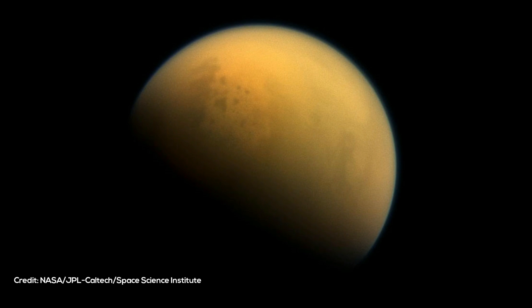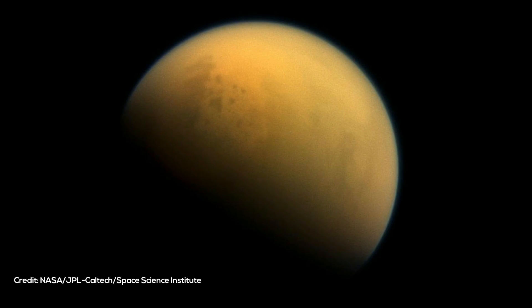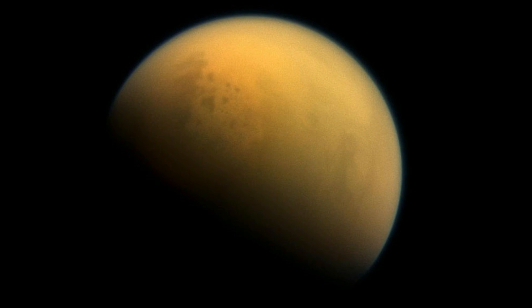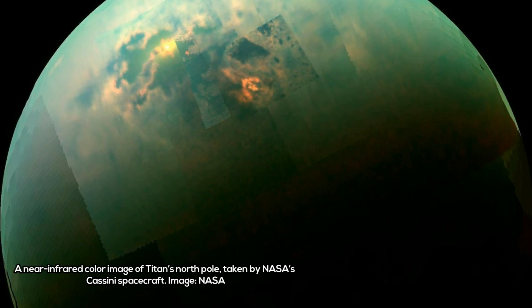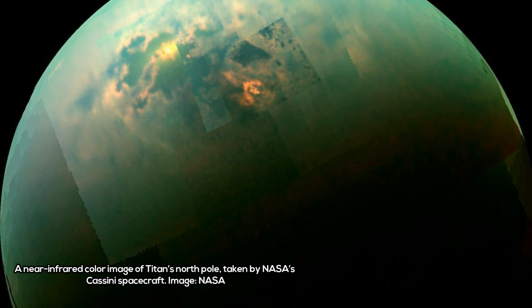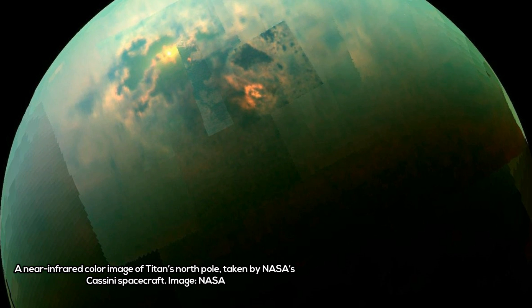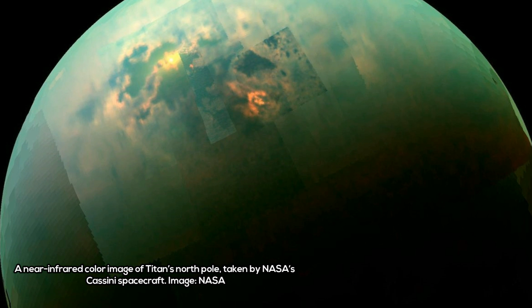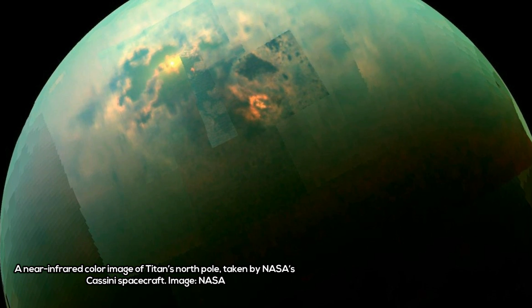In 2015, university scientists tackled the question of whether any organic molecules likely to be on Titan could, under such inhospitable conditions, form structures similar to the lipid bilayers of living cells on Earth. Thin and flexible, the lipid bilayer is the main component of the cell membrane, which separates the inside of a cell from the outside world.